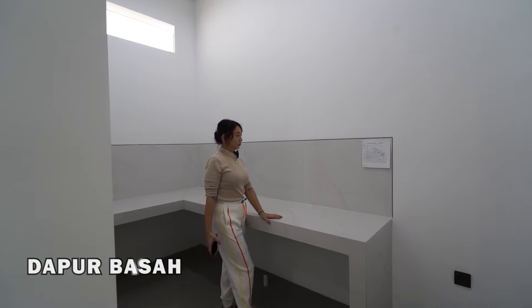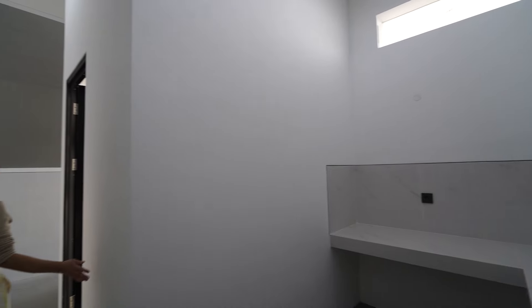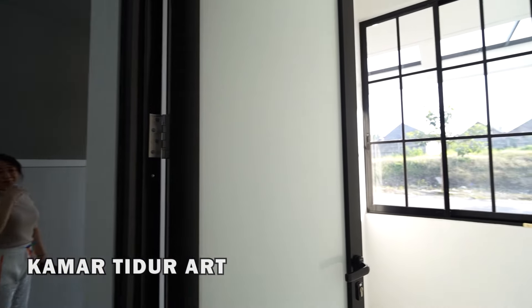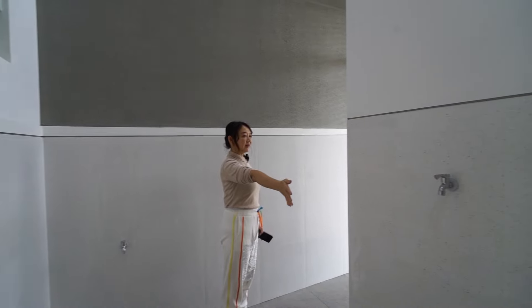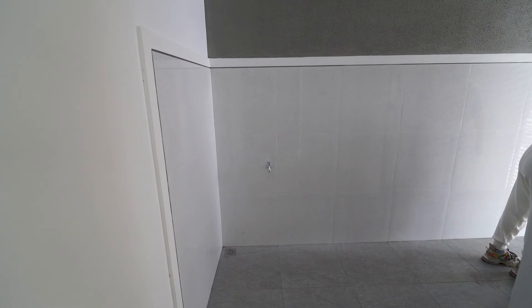Dapur basahnya ada di sini, berbentuk L, ada sirkulasi di atas. Ini ada kamar asisten rumah tangga di bagian kanan — bisa untuk mesin cuci. Ini ada jendela di karpot — itu ternyata jendelanya untuk kamar tidur asisten rumah tangga. Di bagian ini ada area mesin cuci, sudah disediakan di sini. Keran-kerannya sudah disediakan, pembuangan airnya juga sudah dipersiapkan.